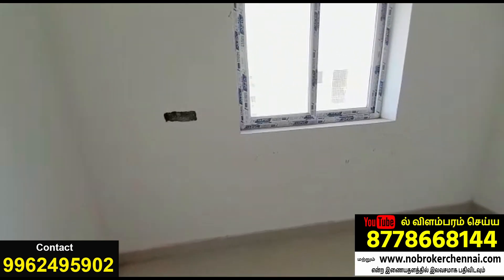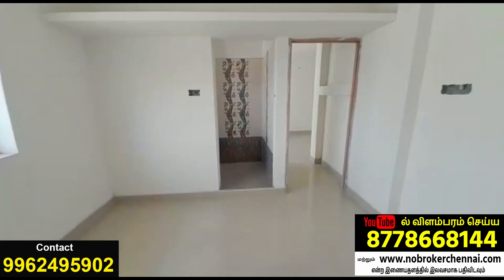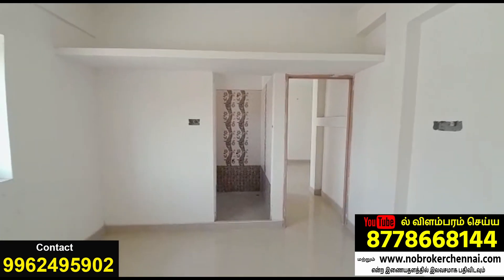This is a peri-size window. This is an attached toilet with wall tiling.